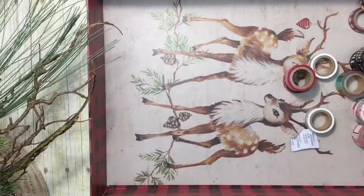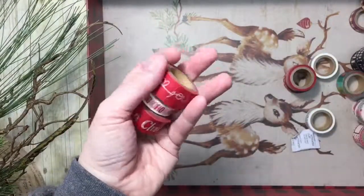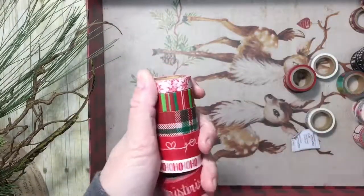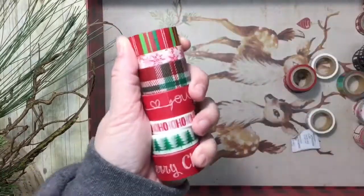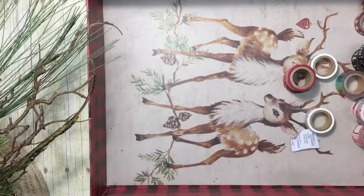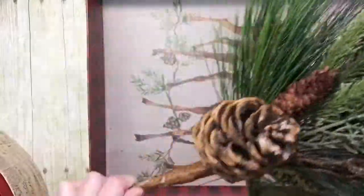Sydney, my youngest daughter, got some more washi tape — we share a lot. She's got an idea for using these for a Christmas craft frame — I'll link her channel below. She also got a plain coffee mug she's decorating for my oldest daughter.